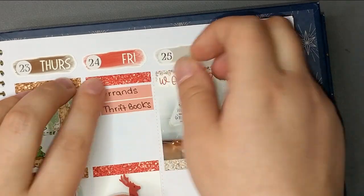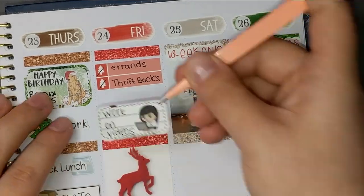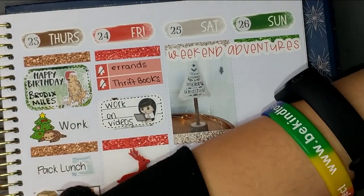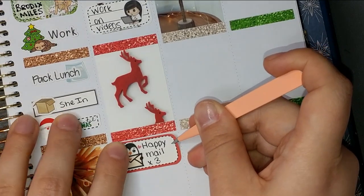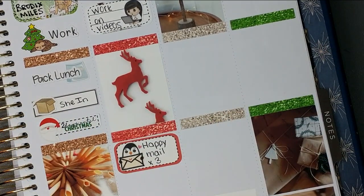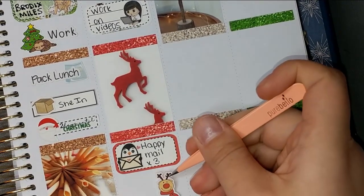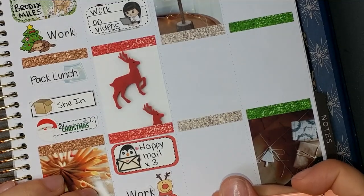I put in an order for ThriftBooks and uploaded a video of some kind. I got three pieces of happy mail again. This sticker is from White Rose Printables, and this little penguin is from Vintage Lilac Paper. I had to work, so I used this little reindeer sticker from Stickerific with a work script. One day until Christmas — ye freaking haw!